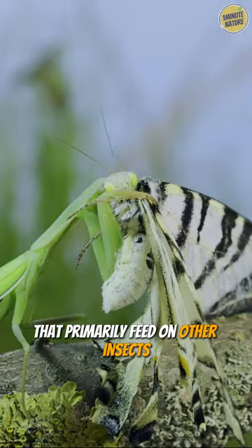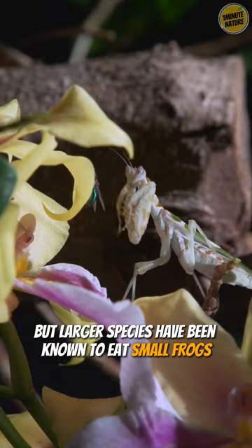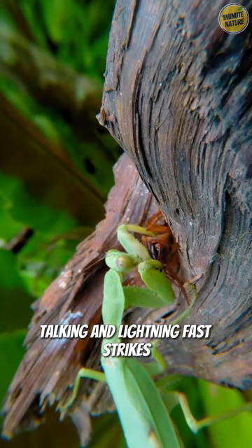Praying mantises are carnivorous insects that primarily feed on other insects, but larger species have been known to eat small frogs, lizards, and even small birds. They are famous for their patient stalking and lightning-fast strikes.